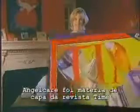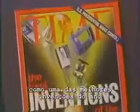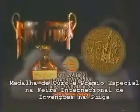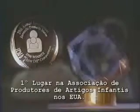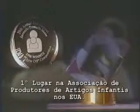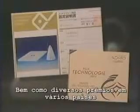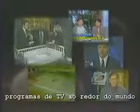Angel Care made the cover of Time Magazine as one of the best inventions of the year. It has won numerous awards, including the gold medal and the grand prize at the International Inventions Fair in Switzerland, the first prize of the Juvenile Products Manufacturers Association in the United States, and the good design award in Japan, as well as prizes in other countries. Angel Care has also been featured on television programs around the world.